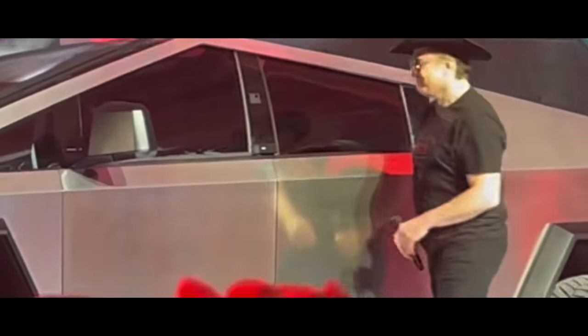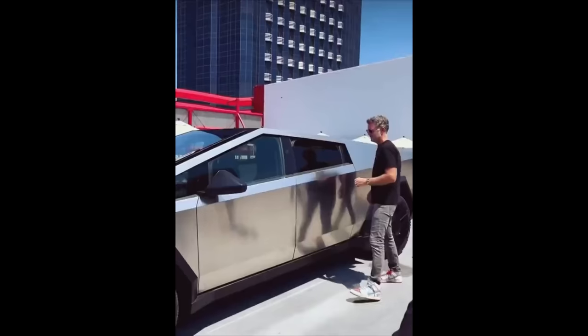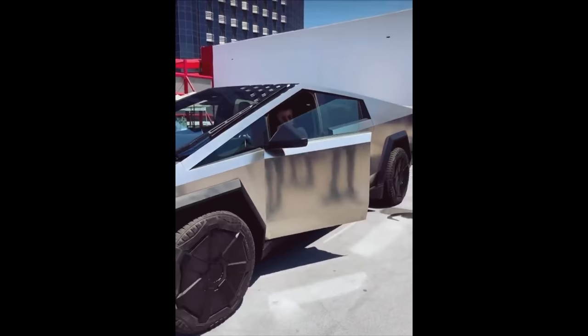It seems like every time Tesla releases a new vehicle, they release a brand new way to open the doors. That holds true with the Cybertruck. There's no push button like the Model X, no pull bar like the Model S, and no flappy door handles like the Model 3 and Y. With the Cybertruck, you push a capacitive button above the door, or maybe swipe down, and the door pops out just a little bit — just like the Model X — then you can grab it and open it.